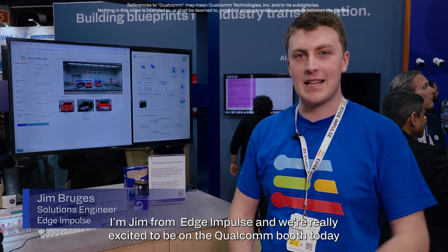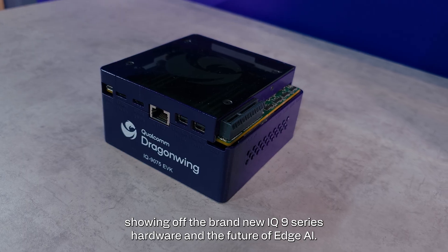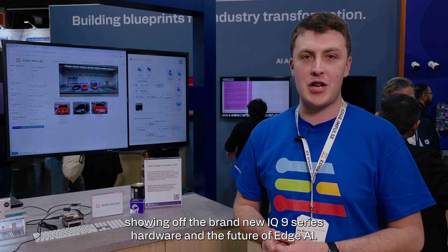Hi there, I'm Jim from Edge Impulse and we're really excited to be on the Qualcomm booth today showing off the brand new IQ9 series hardware and the future of Edge AI.